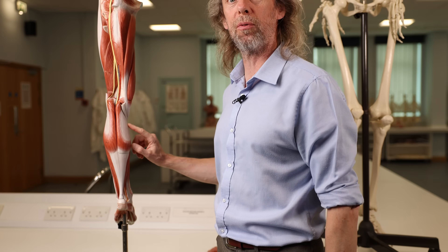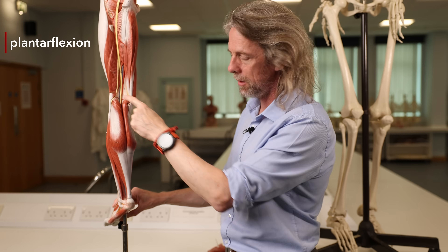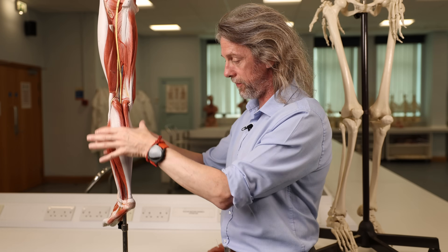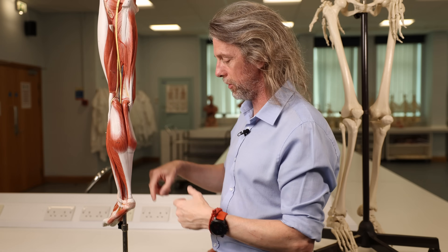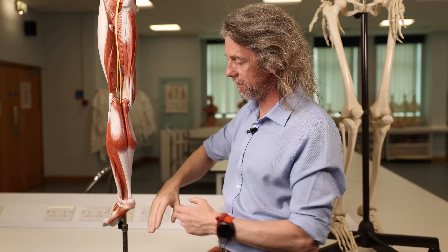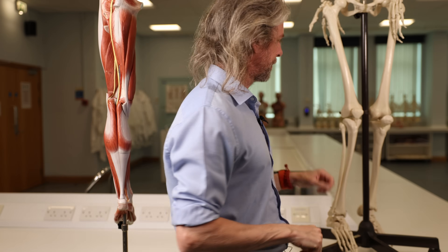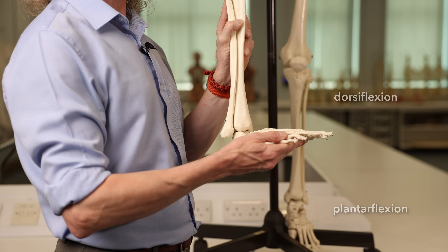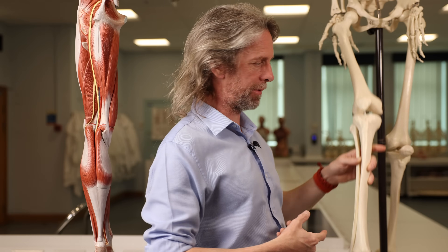The tibial nerve runs down the calf, innervating the muscles of the calf, which are responsible for plantar flexion — standing on tippy toes. The tibial nerve can be injured at the popliteal fossa through surgical access or vascular surgery, or more distally by a tibial fracture. If injured at the popliteal fossa, you'd lose innervation of gastrocnemius and soleus — so you'd lose plantar flexion — and you'd also lose innervation of the muscles of the sole of the foot, so you wouldn't be able to flex the toes.